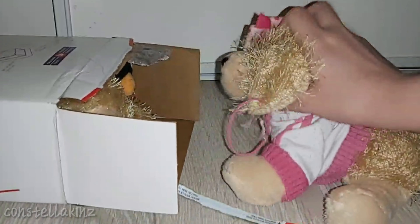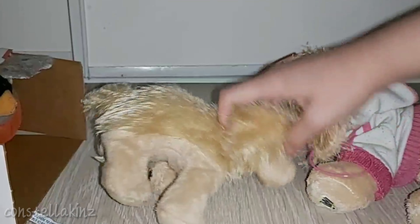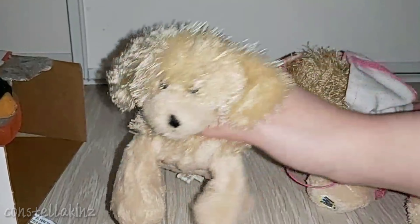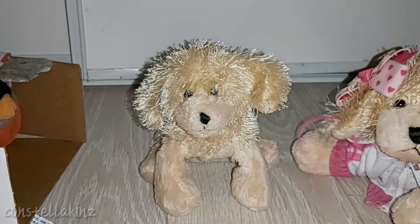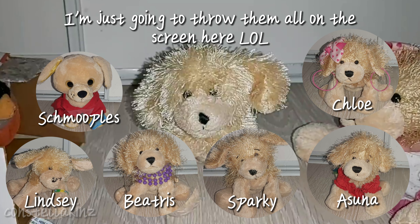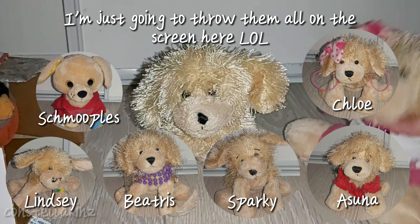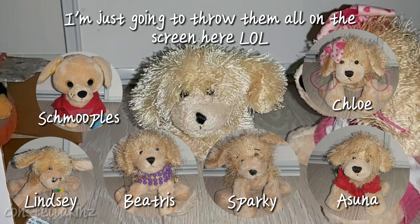We're going to start here with these two, which were two freebies that I was given. The first one is a little Kins Golden Retriever. This is my second little Kins Golden Retriever, and I have four big Kins Golden Retrievers, and now I have two little Kins.